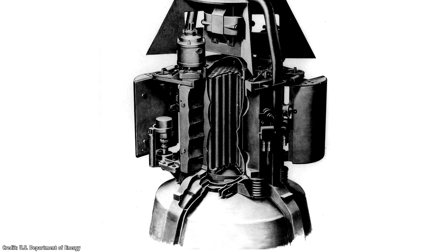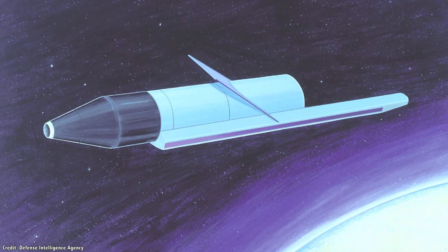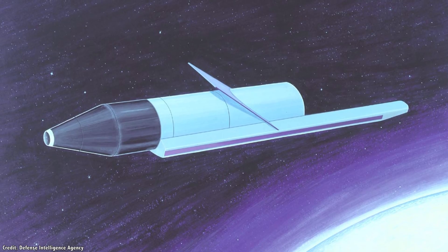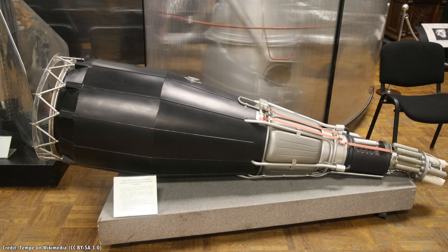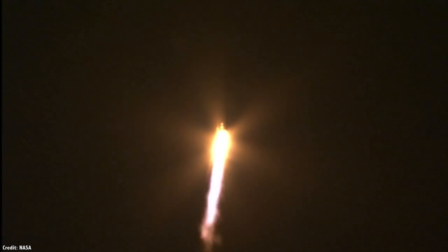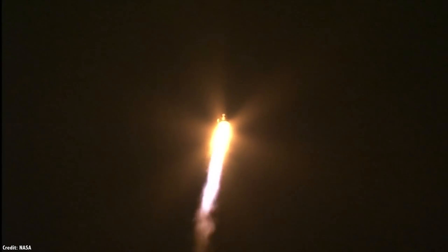Don't worry, its nuclear material should be largely decayed by then. During the space race, the Soviets equipped 31 of their Rorsat reconnaissance satellites with the BES-5 fission reactors. These could generate 3,000 watts of usable electricity. They also equipped two Topaz satellites that could produce 5,000 watts of electricity. The Soviets had a few mishaps though, and in 1977 they launched their Cosmos 954 spy satellite, which had one of these BES-5 fission reactors on board with 50 kilograms of uranium-235.